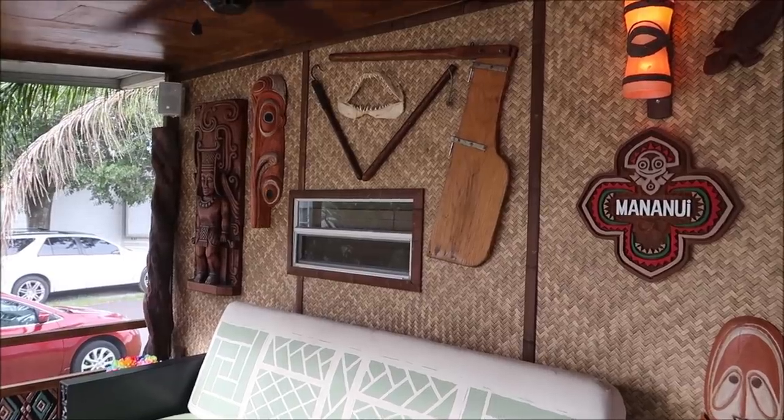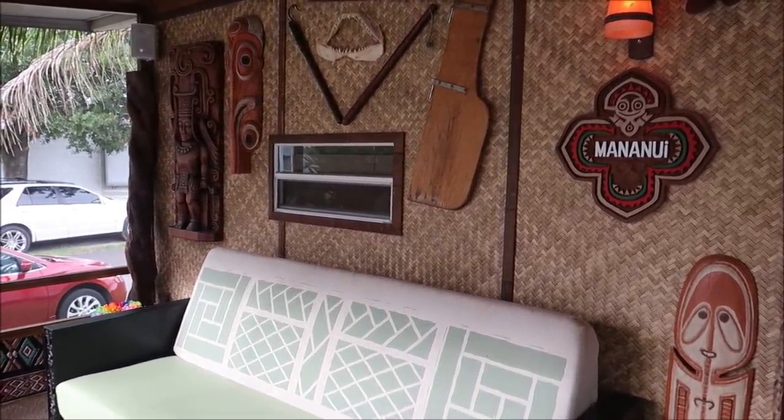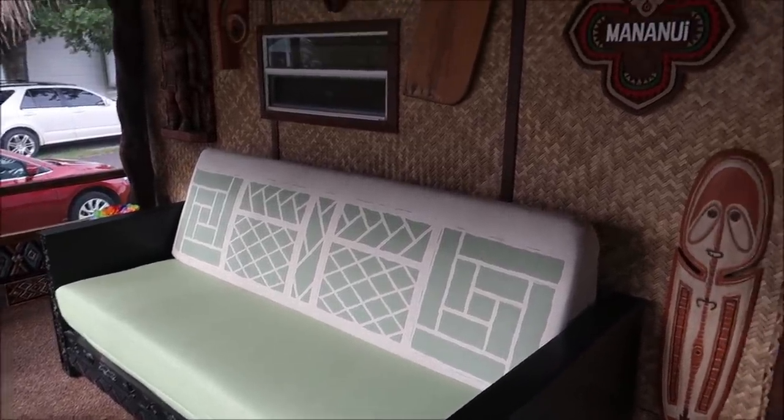As most of you may know, the Polynesian went through a big refurb where it kind of lost its original Polynesian feel. I feel like this place really brings that back — makes you feel like you were at the Polynesian in the early 80s and 90s. We're going to start here on the porch, and you can see it's got so much detail. This is a Polynesian couch from the Polynesian Resort.